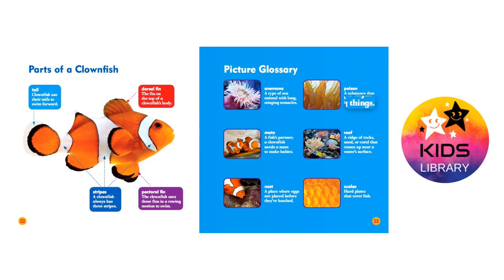Reef: a ridge of rocks, sand, or coral that comes up near a water's surface. Scales: hard plates that cover fish.